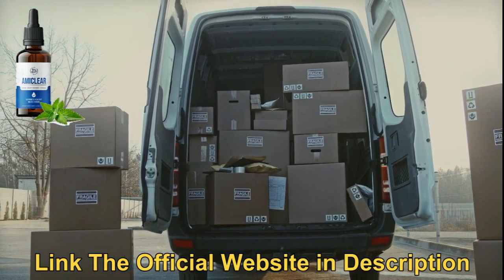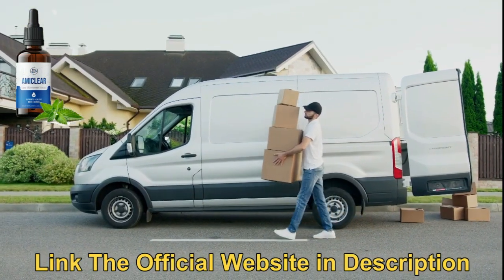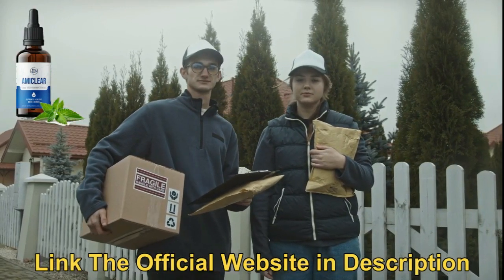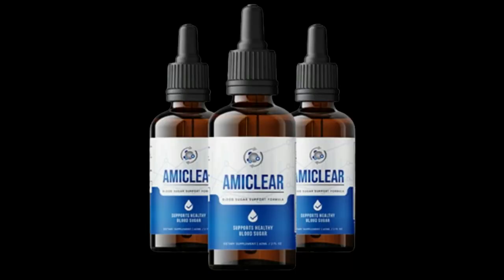The time required for Omiclear to reach your address is 5 to 10 days. You can be sure that the official website is highly secure. But in addition, you will see it as an Amazon portal.